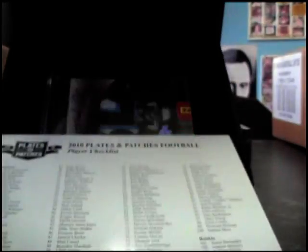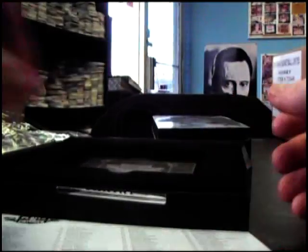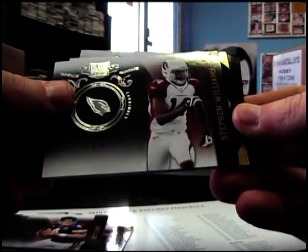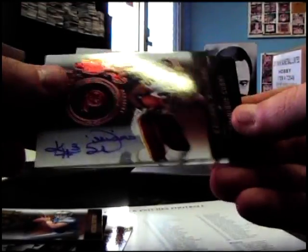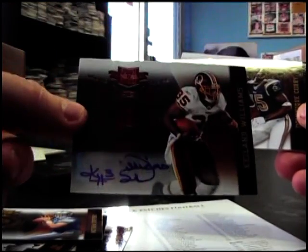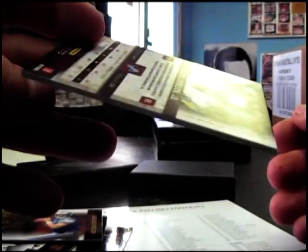First off we got box 11. And it is — it's a nice looking card — Brandon LaFell jumbo patch autograph, numbered 12 of 25, just missed the old jersey number. 499 Aaron Foster, Brett Favre, Steven Williams 100, 299 MJD, Matt Stafford 50, Keelan Williams autograph 249. Dominic Curry autograph 249 and Calvin Johnson jersey numbered to 299.